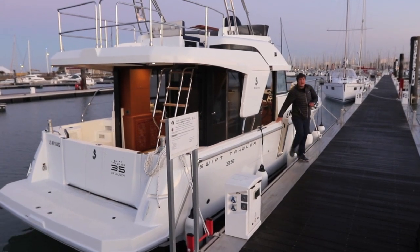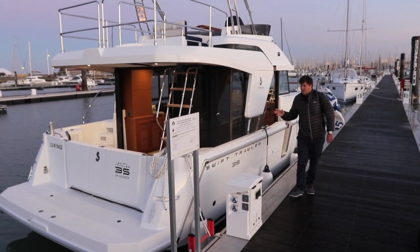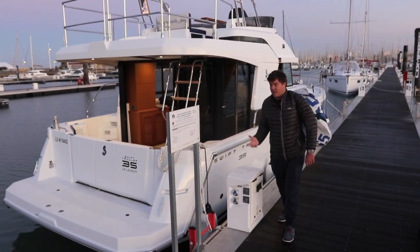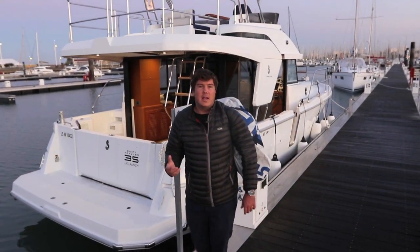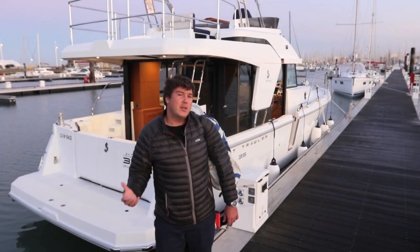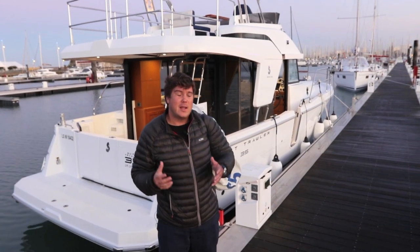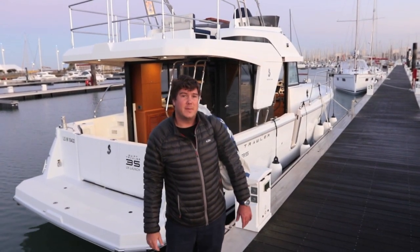That trip has been an excellent way to really get to know the Swift Trawler 35. We've had it in rough conditions, calm conditions, we took it round Île de Ré, we slept on board, we ate on board, and the overall impression is that Beneteau has made what was a great boat even better. If you already own a Swift Trawler 34, there probably aren't enough changes to justify the upgrade. But if you're in the market for a 35-foot trawler yacht, this is still the one to beat.